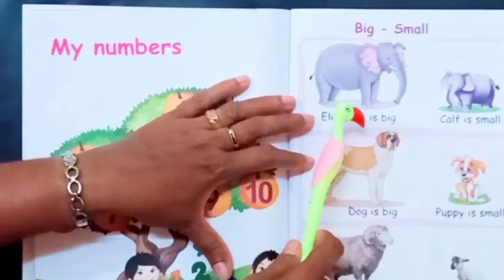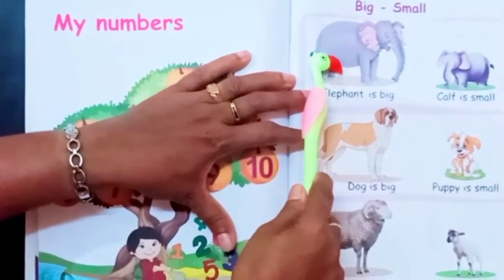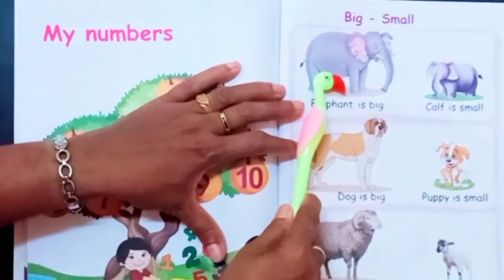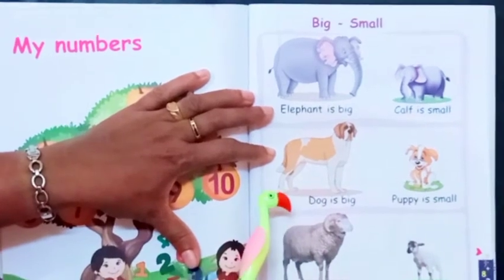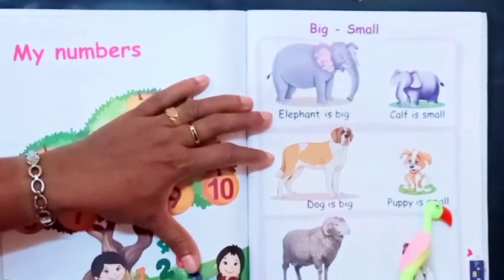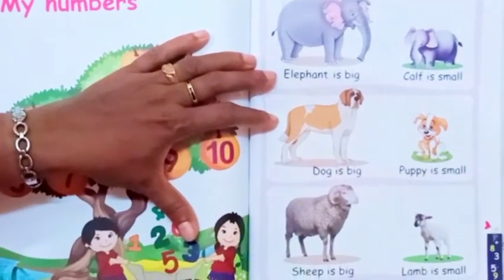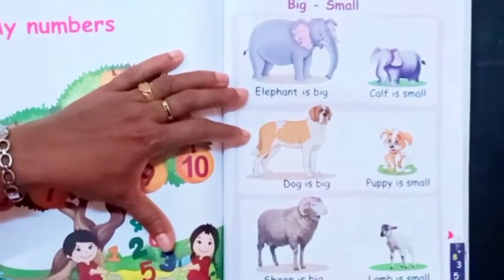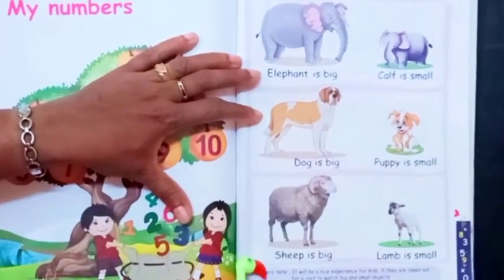Right? All of you see here. This is an elephant. It is big. This is a calf. It is small. This is a big dog. Its puppy is small. Sheep is big. Lamb is small. All these are the kids of these animals.